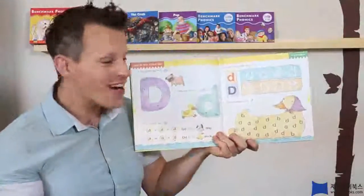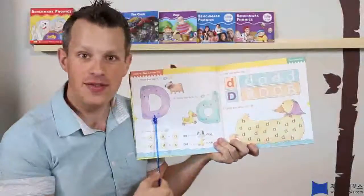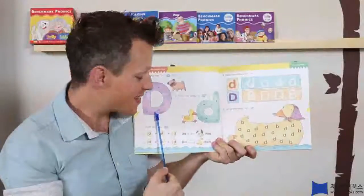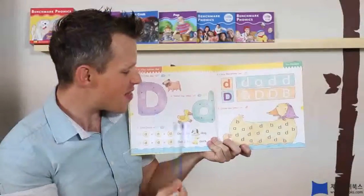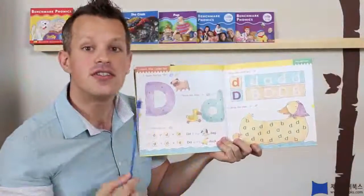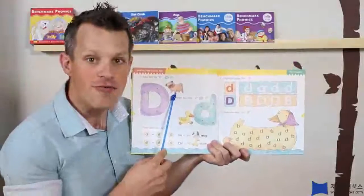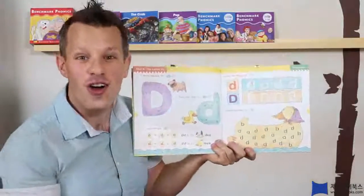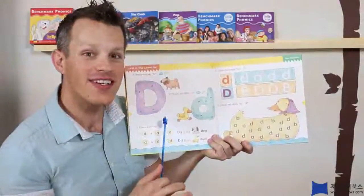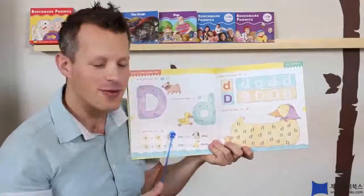They're different, so this one must be the big D. It's a big D and this is a little D, and it makes the D-D-D sound. So, what's this? Arf, arf, arf — it's a D-D-Dog. Alright, it's a dog, and this is a, quack, quack — what is it? A D-D-Duck. Alright, we know these words now.